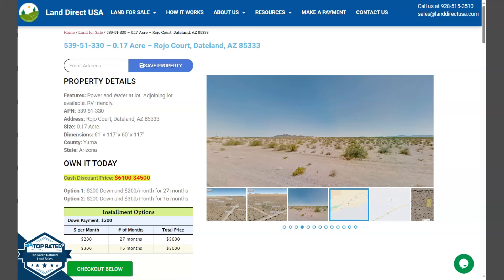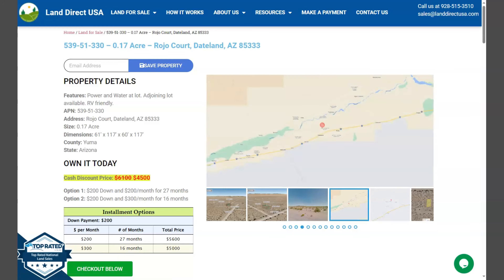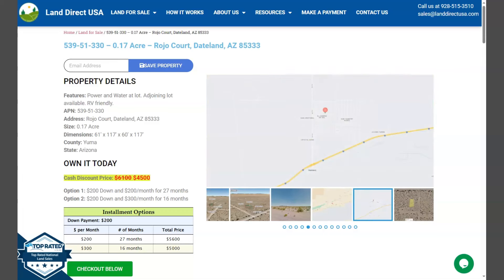Hi everyone, this is Rael from LandDirectUSA, your source of quality and affordable land. We have here a 0.17 acre lot. This is at Dateland, Arizona, which is at Yuma County.